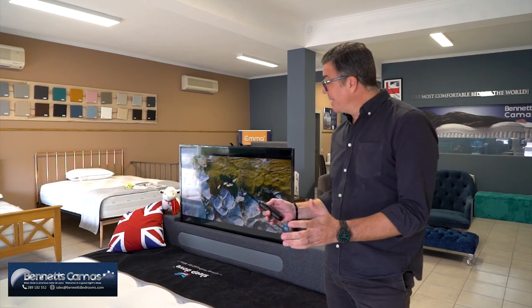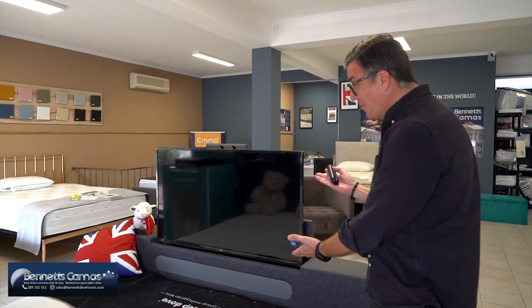Welcome to Bennett's Bedrooms. In this short video I want to tell you about this beauty — it's the Bennett's Bedrooms TV bed, a bed with a TV. This is automatic.